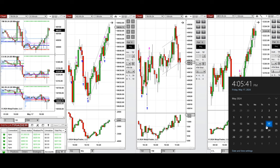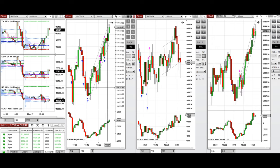Hello everyone, I'd like to share with you the trade that I have taken today on Friday, 17th of May 2024. These trades were taken on Nasdaq, Dow Jones, and S&P 500 futures.